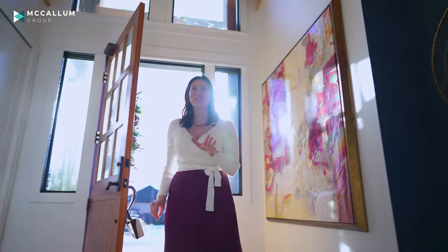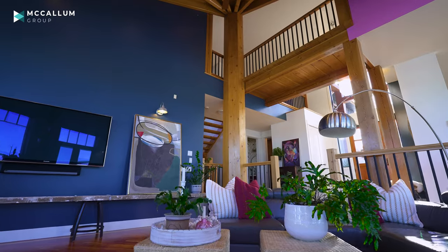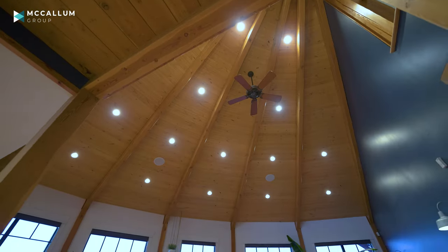Wow, you guys are going to be blown away by all the natural light flooding this custom-built home. What makes this home unique is the post and beam architecture style. Look at the construction — this beam goes all the way up to the top of the second floor.